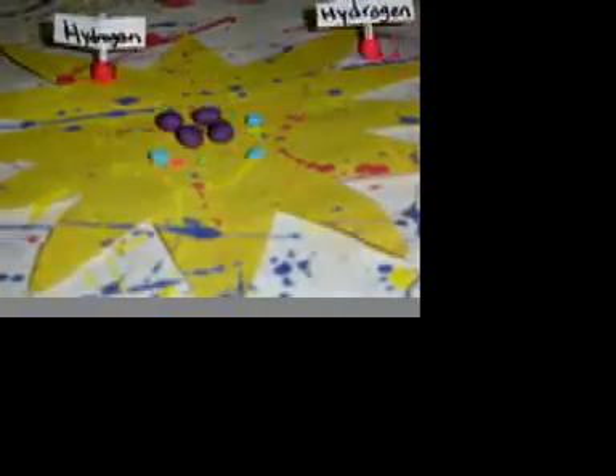Developed stars like our sun can live steadily for 10 billion years. The particles in the center of the star move around, keeping the outer layers from collapsing in. The nuclear fire depends on hydrogen fusing together to form helium.